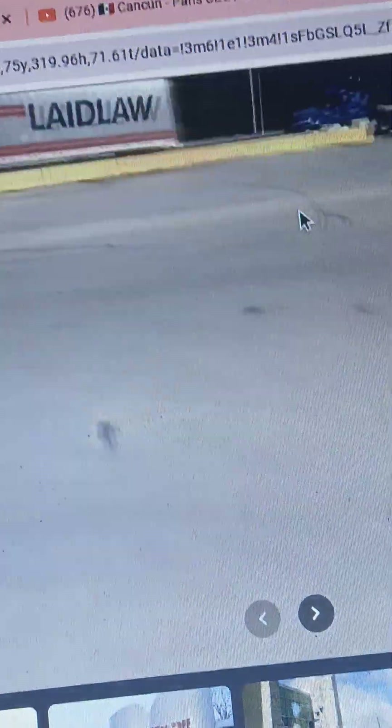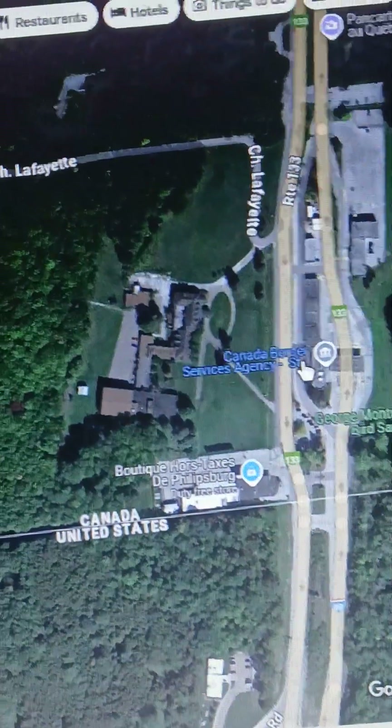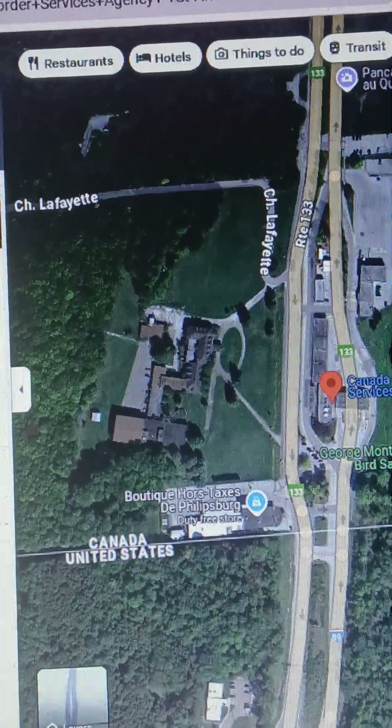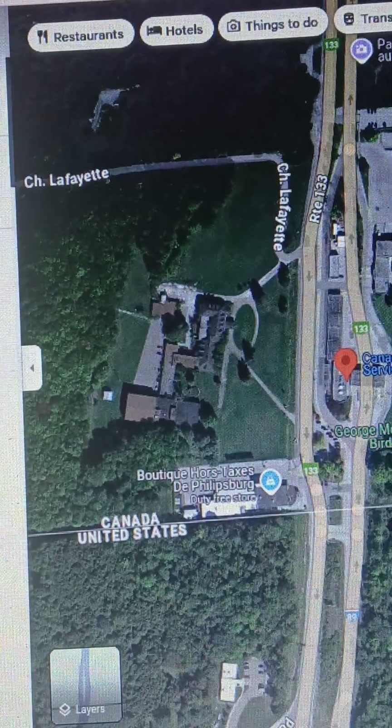Secondary inspection is right here for the regular lines, and there's also secondary for the 18-wheelers. The Canada Border Services Agency is located at 10 Route 133, Saint-Armand, Quebec, J0J 1T0, Canada — open 24 hours, 7 days a week.